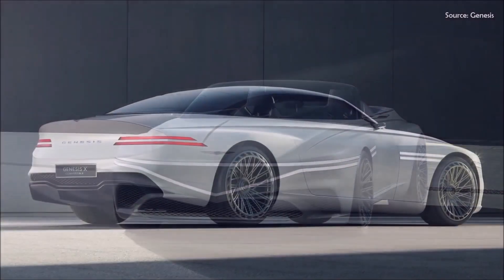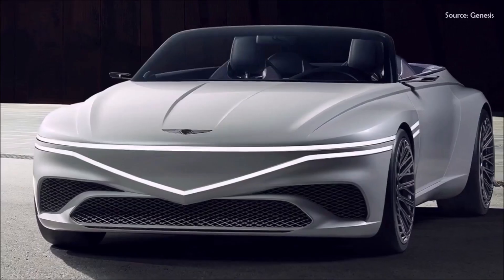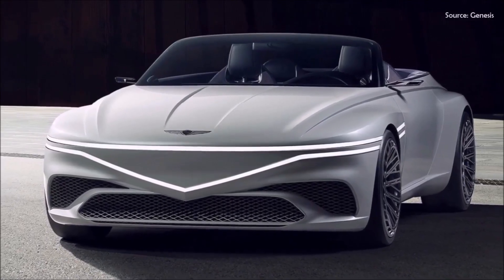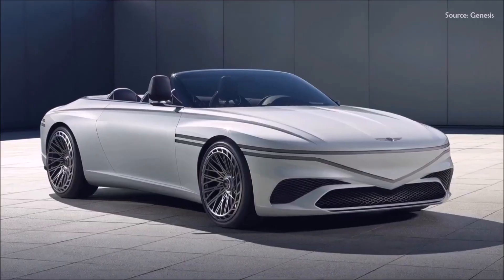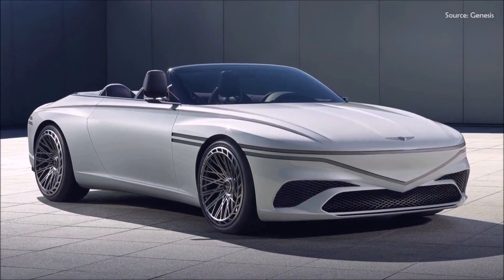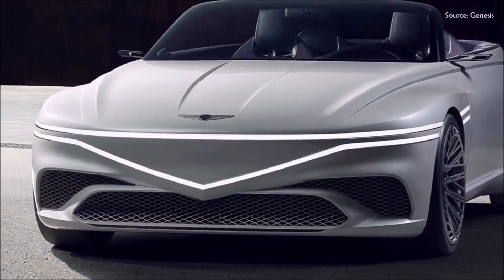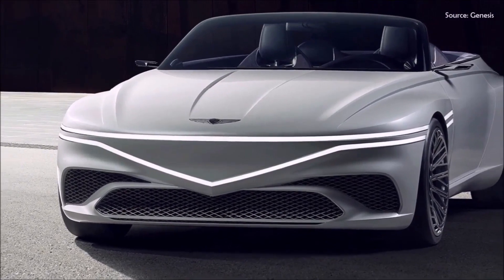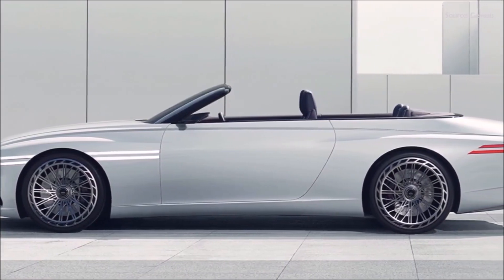It stands out further thanks to the brand's familiar quad lights at the front, which — like they did in the Speedium X concept — form an LED light bar and an outline of the crest grille found on Genesis's ICE models. The profile of the concept is made even sleeker with sharp creases above the front and rear wheels, as well as a pronounced line stretching from the front of the hood through to the lip spoiler on the decklid.